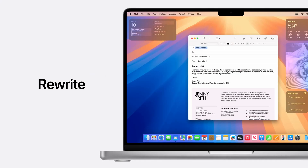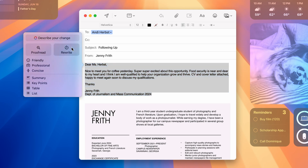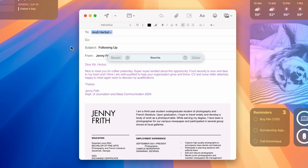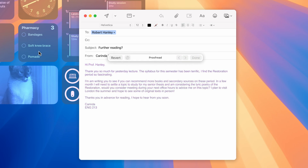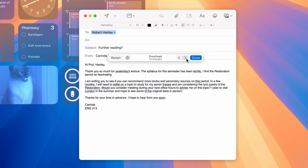And if you have trouble writing things, as often I do, you'll be able to rewrite things, particularly when you're writing emails and you want to get the tone exactly right. And if you're not sure about something you've written, you want to have it checked — Apple will proofread your stuff as well.